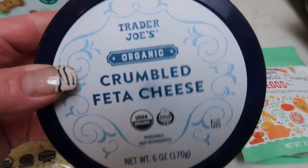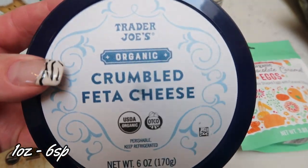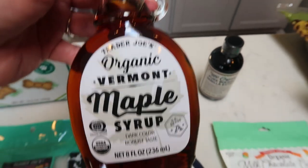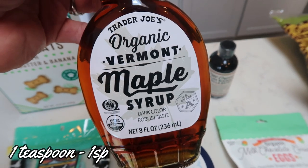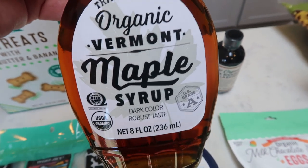I grabbed another thing of the organic feta cheese. I really like this feta — I'm planning on making some salads and I needed this for a recipe. I restocked my maple syrup; I was so sad to be out. Trader Joe's has one of the best prices for maple syrup. This is their organic Vermont maple and it was $4.99.